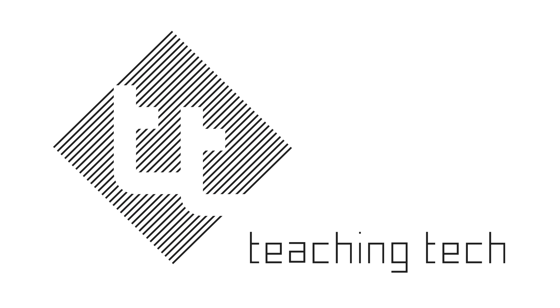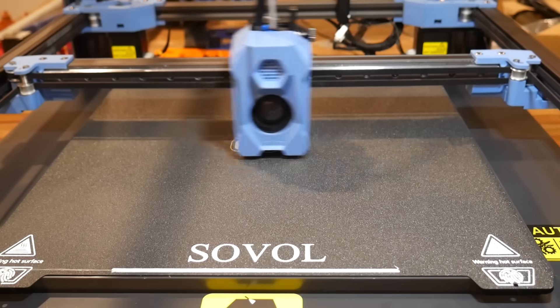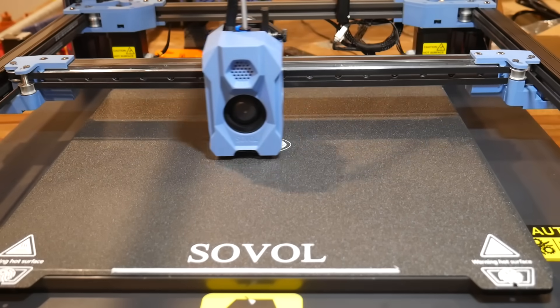If you want to get the most out of 3D printing, the right companion app can make a real difference. So today, we check out some of the best. Mobile apps at times can be completely superfluous, but when they are good, they can really increase the enjoyment and productivity of your related hobby. So how can we use them to accentuate 3D printing? Let's work our way through some categories and find out.